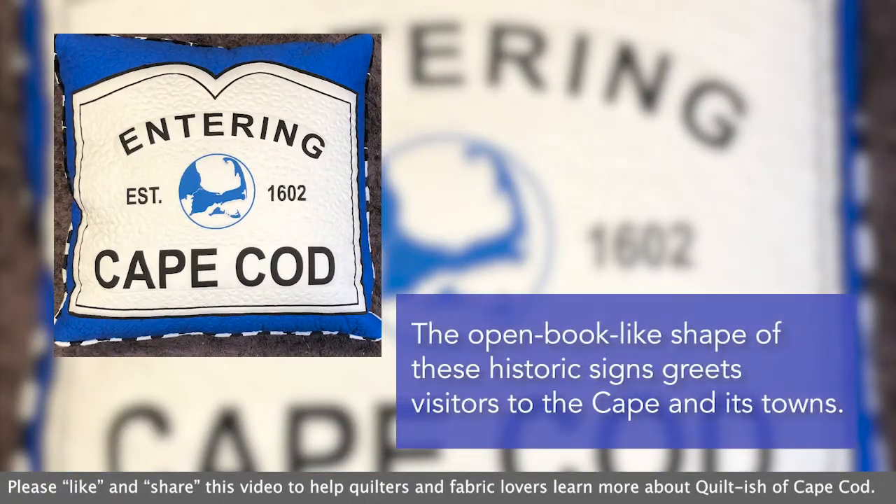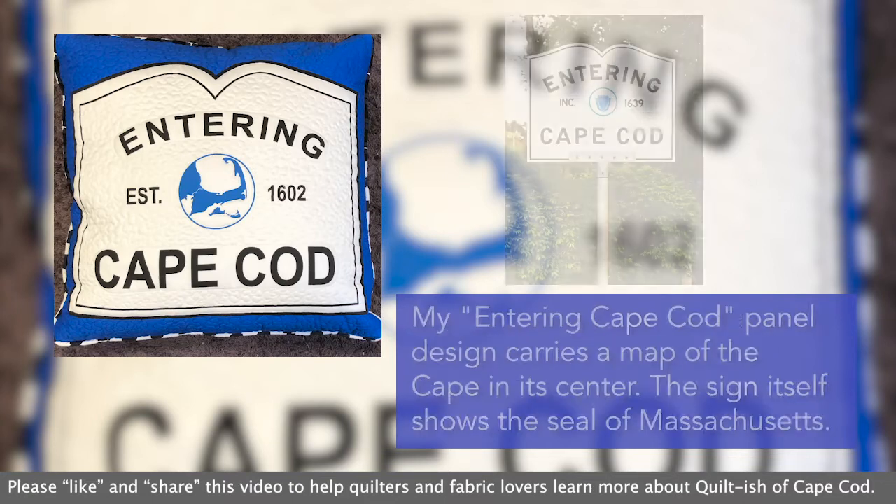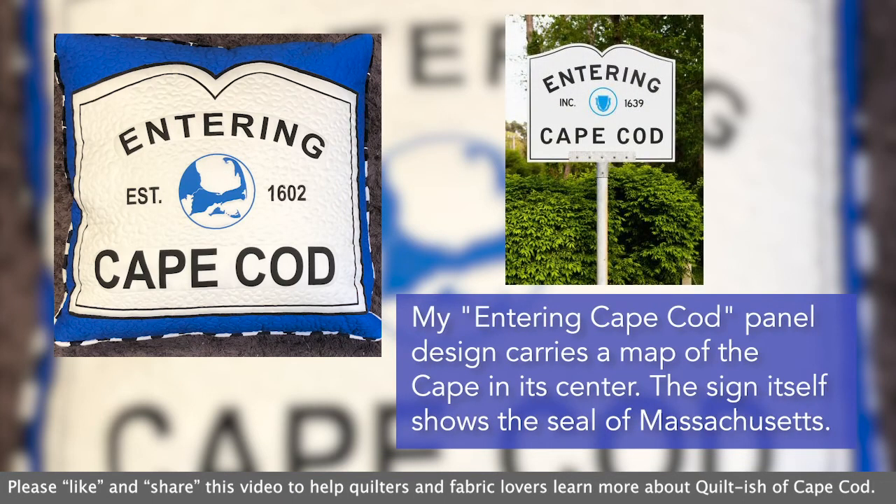I love our historic town signs. The open-book-like shape of these signs greets visitors to the Cape and its towns. My Entering Cape Cod panel design carries a map of the Cape in the center, whereas the sign itself shows the seal of Massachusetts.